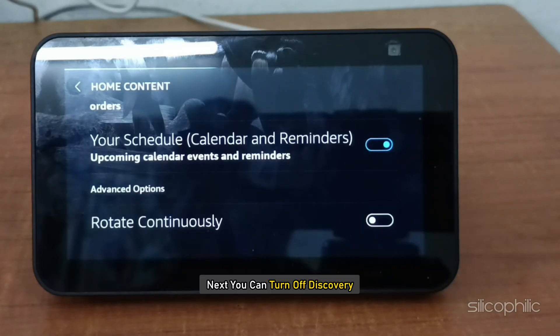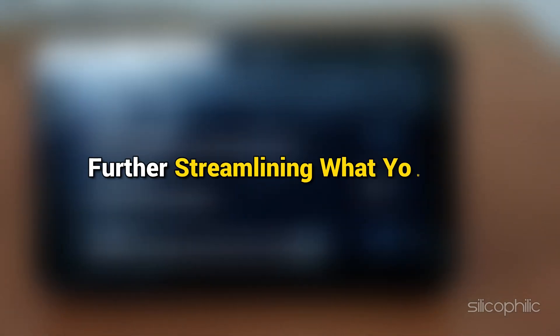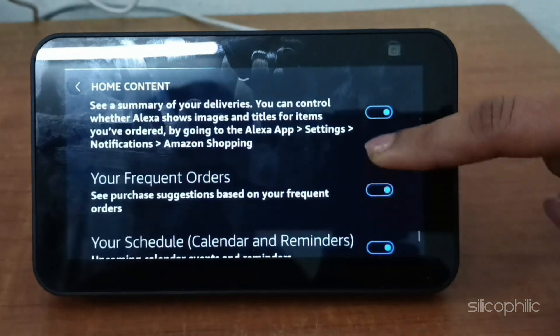Next, you can turn off Discovery. This setting removes suggested content from the home screen, further streamlining what you see. If you find them useful, you can keep your schedule, calendar and reminders on. You can decide based on your preferences and needs.